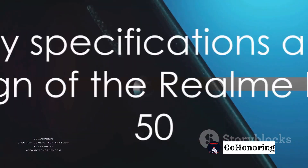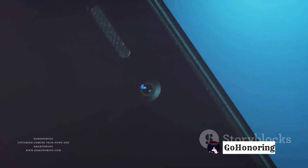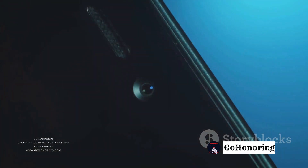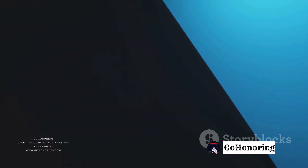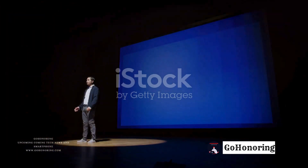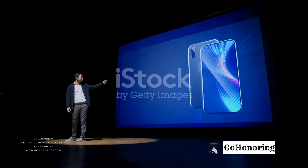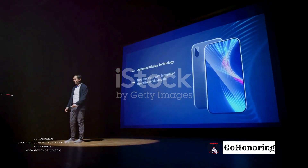The Realm Note 50 is speculated to be the first model in the upcoming Note series, with key specifications, design, and color options already making rounds online. The smartphone is expected to come in black and blue colorways, as per the leaks. It is rumored to be a rebranded version of a Realm C-Series model, likely positioning it as a budget offering.